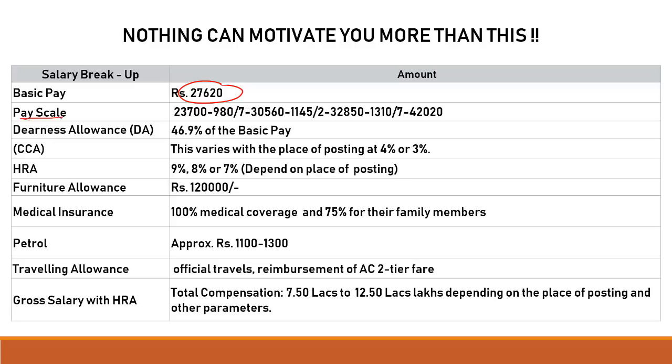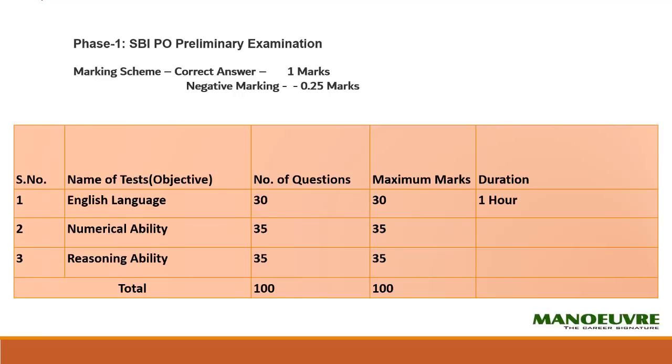The basic pay you will be getting is 27,620. There are other breakups as well — pay scale, DA, HRA, furniture allowance, medical insurance, petrol, and running allowances. Overall, the gross salary you will be getting is around 7.5 lakhs to 12.5 lakhs annually once you get selected for the SBI PO officer post. Please pause the video and jot down this table — stick it on the wall where you study so it gives you motivation to prepare for this exam.